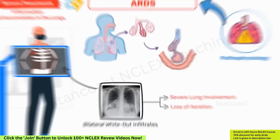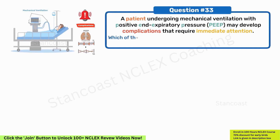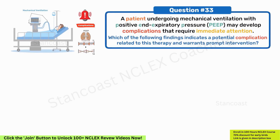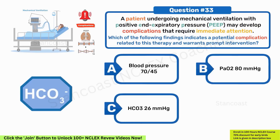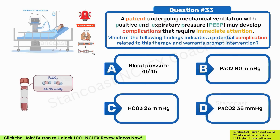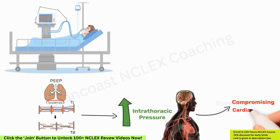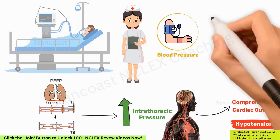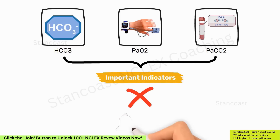A patient undergoing mechanical ventilation with positive end-expiratory pressure (PEEP) may develop complications requiring immediate attention. Which finding indicates a potential complication and warrants prompt intervention? A. Blood pressure 70/45. B. PaO2 80 mmHg. C. HCO3 26 mEq/L. D. PaCO2 38 mmHg. The correct answer is A. Mechanical ventilation with PEEP can lead to increased intrathoracic pressure, potentially compromising cardiac output and resulting in hypotension. Monitoring blood pressure is crucial to identify and address hemodynamic instability. Other parameters such as HCO3, PaO2, and PaCO2 are important indicators but may not directly signal the immediate cardiovascular complications associated with PEEP.